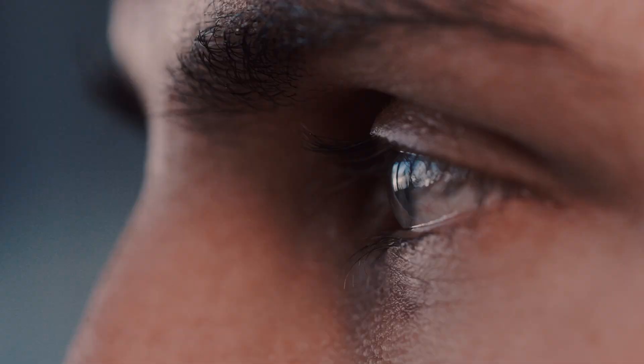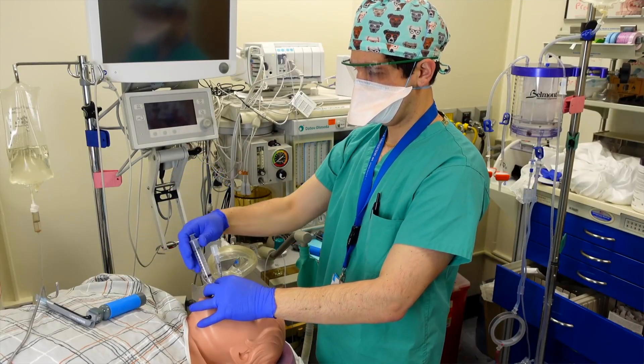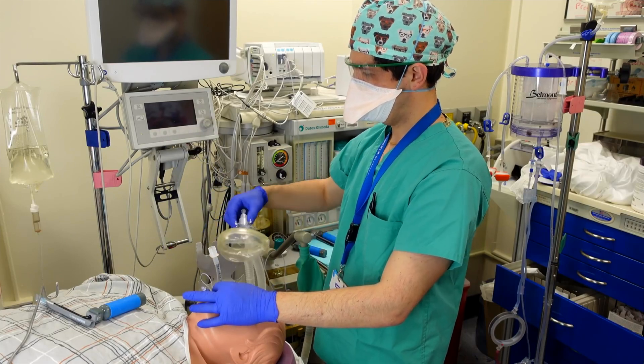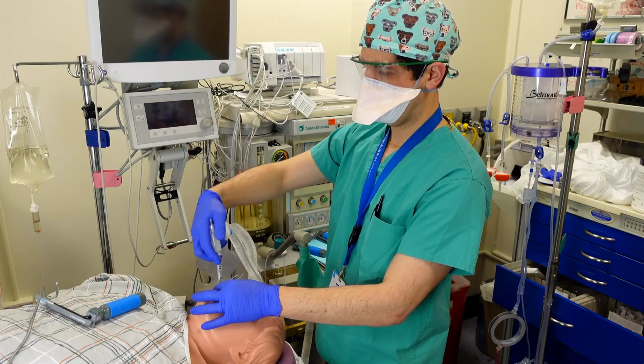When a patient is under anesthesia, we actually expect that they'll lose their eyelid reflex, which ordinarily is a protective mechanism against any sort of eye damage. While intuitively it doesn't seem like there'd be anything to protect the eyes from under anesthesia, there can actually be quite a bit of activity that occurs over a patient's face that, if the eyes aren't adequately protected, could risk damage to the eyes.